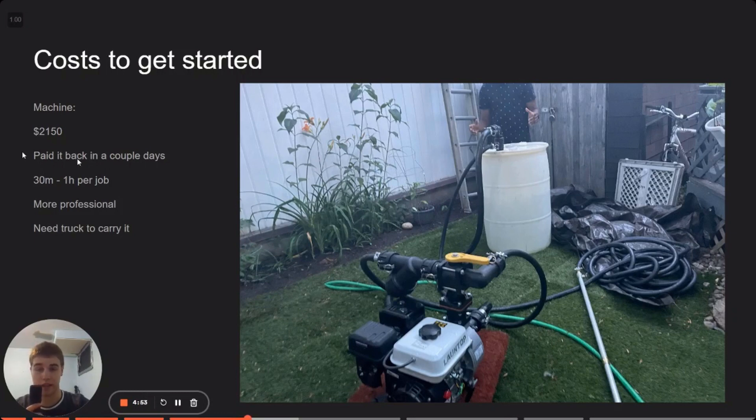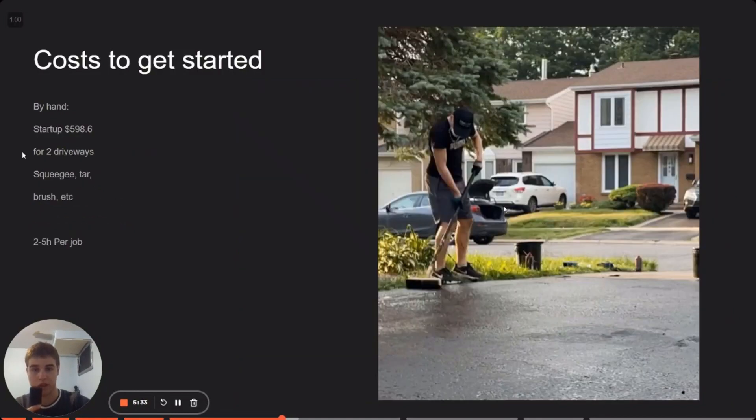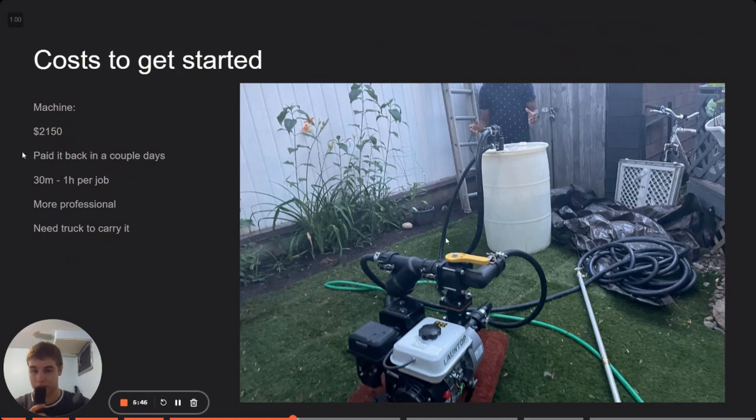That said, it is worth it because we paid it back in a couple of days — the first month of even starting the business. It's more professional too if you show up with a machine rather than a brush from the department store. I'd recommend you get a machine eventually.